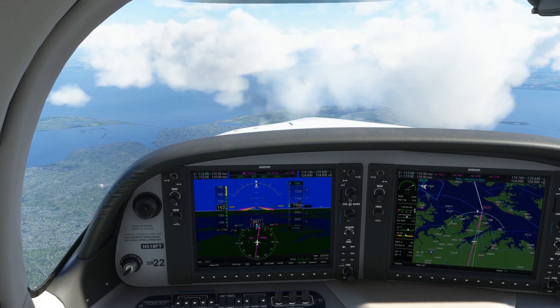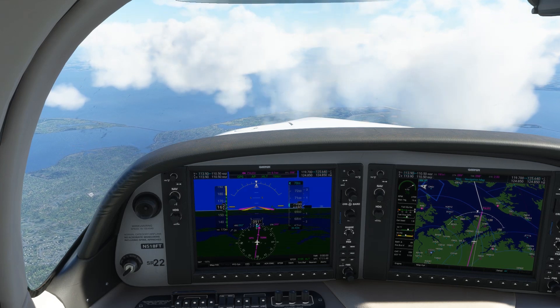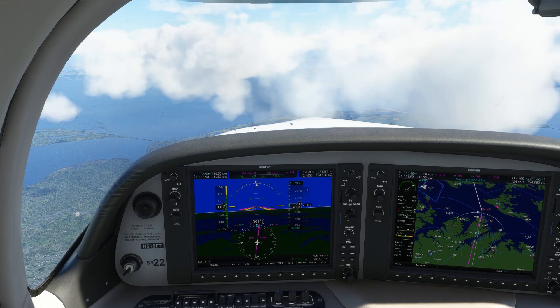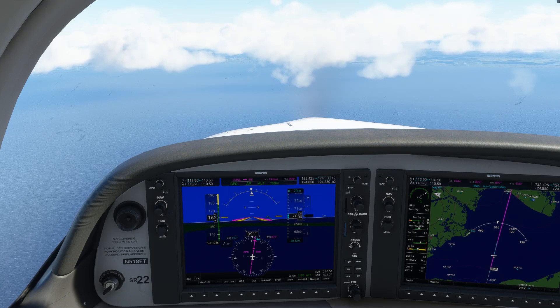We pick back up on our IFR flight from College Park, Maryland to Atlantic City, having just leveled off at 7,000 feet and completed our cruise checklists. We're going to RecPaleo to join Victor 44. Our route is taking us along this Victor airway across the Delmarva Peninsula. We'll pick up as we're crossing the Delaware Bay.